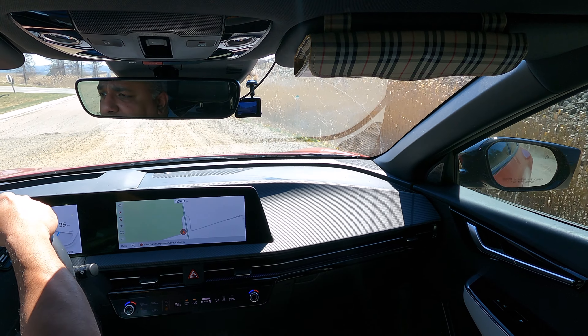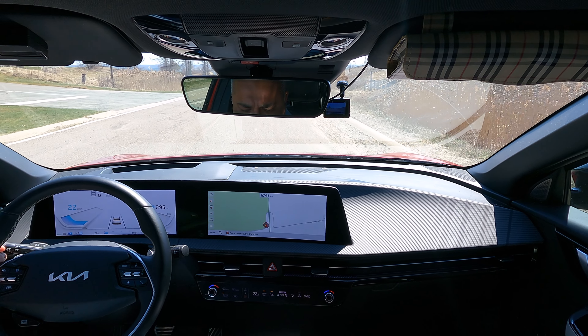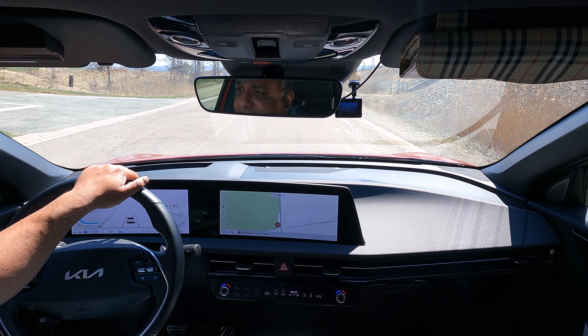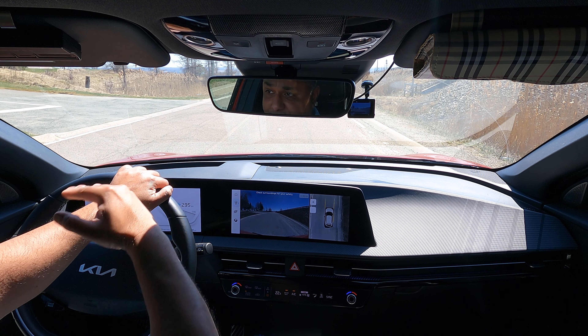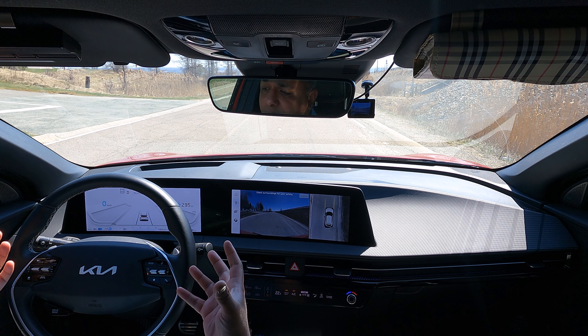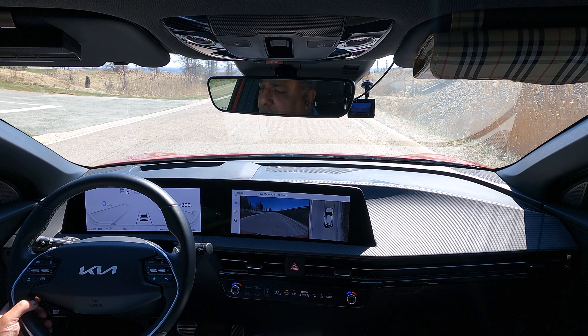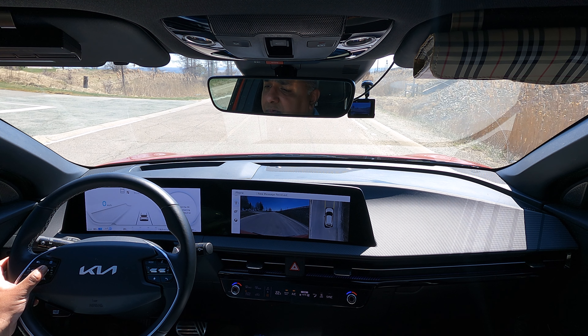Let's get to the paved road. Hopefully you can see through the camera that this is actually flat now and then it's an incline, so technically the car should not be rolling. Auto hold is disabled, regen is down to zero. I'm going to put the car in neutral — press and hold.